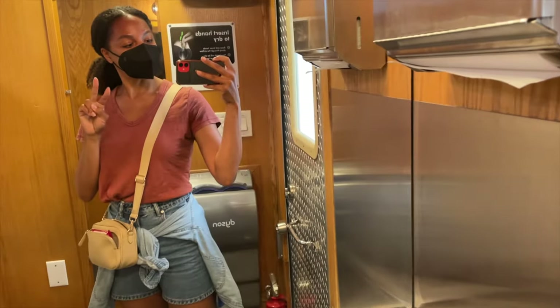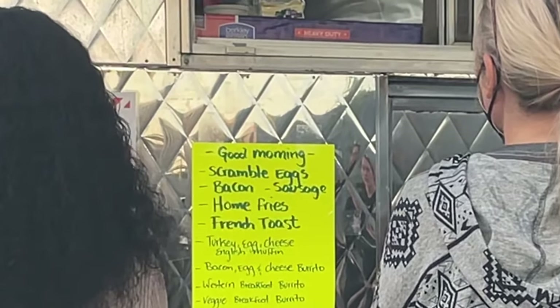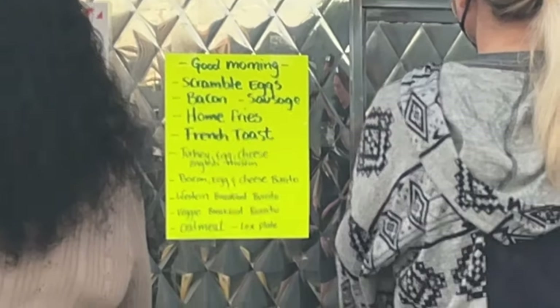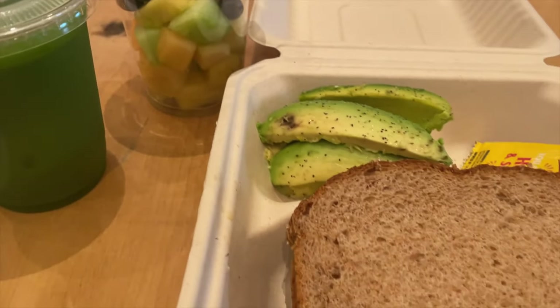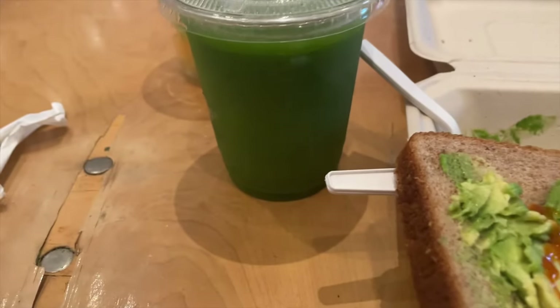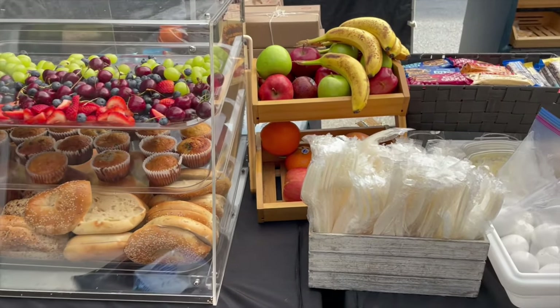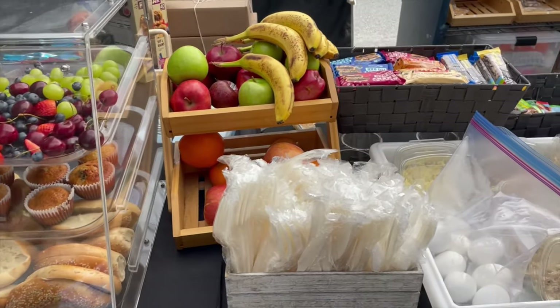I'm on set and here are the breakfast options. It's usually pretty much anything you can think of, and I like to think outside of the box. I always try to go with avocado toast if they have it, but I don't have them toasted because usually they put that on the grill and I've had pieces of egg on it before. But I had the green juice and I also had a fruit cup as well.